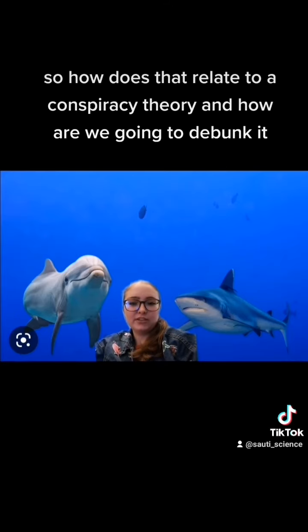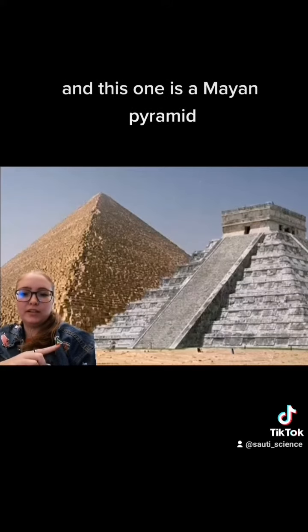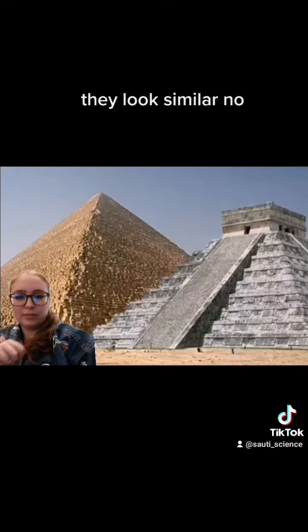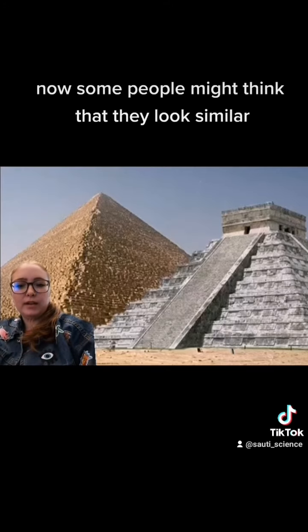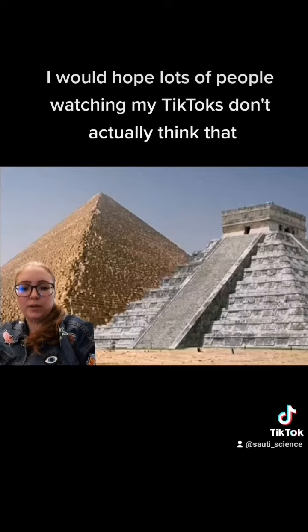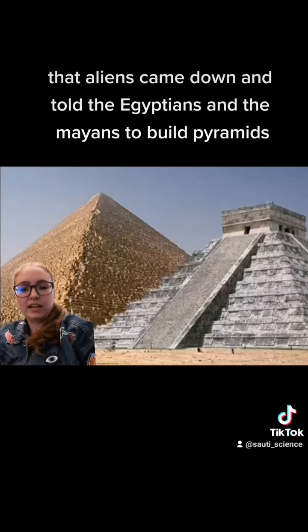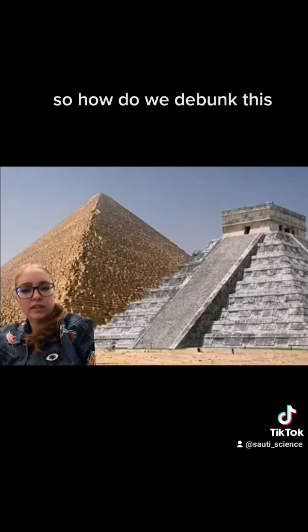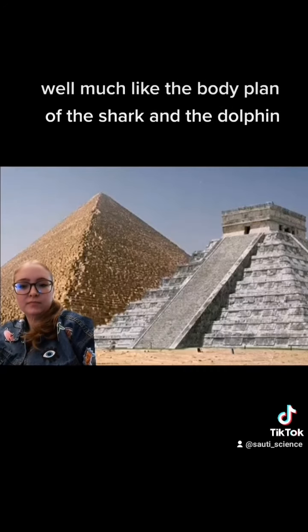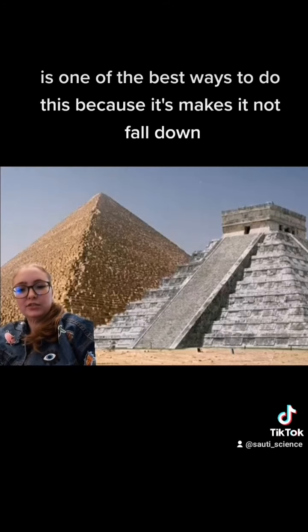So how does that relate to a conspiracy theory, and how are we going to debunk it? Pyramids. This one is an Egyptian pyramid, and this one is a Mayan pyramid. They look similar. Some people might think that's because they were built by aliens — that aliens came down and told the Egyptians and the Mayans to build pyramids. So how do we debunk this? Well, much like the body plan of the shark and the dolphin, the pyramid structure of the Egyptian and Mayan pyramid is one of the best ways to build this.